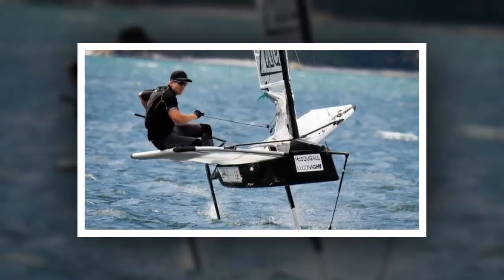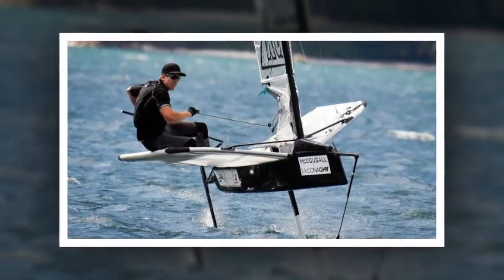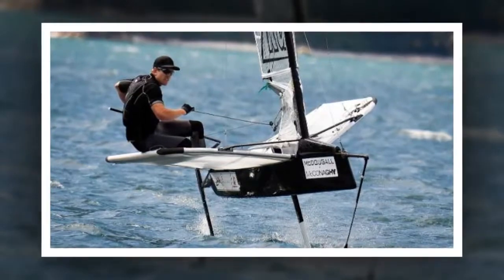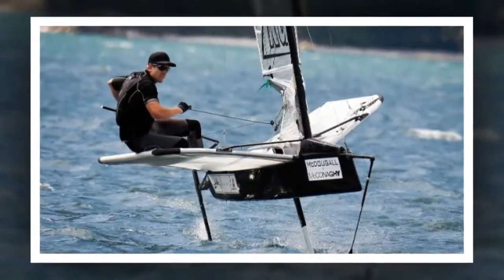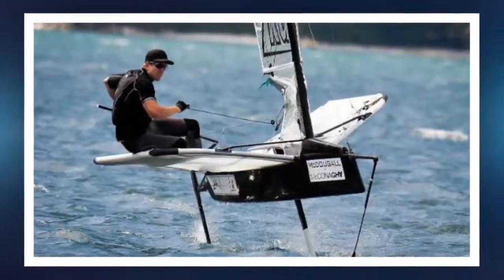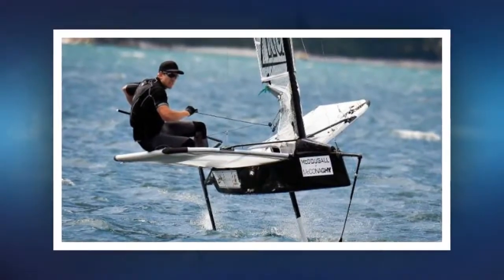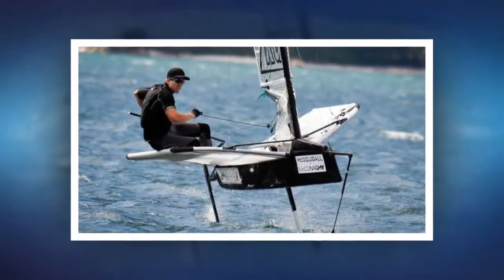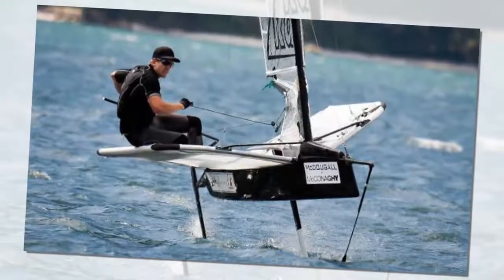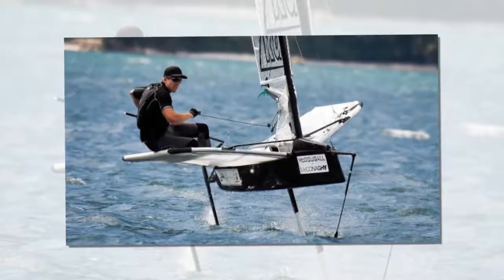Unlike Bermuda, syndicates can build two boats as a way of improving their performance. The design rule will be confirmed on March 31, with the first boats launched in April 2019 and the second boats launched from February 1, 2020. They will be used in six warm-up regattas over 2019 and 2020, with Team New Zealand mixing it up against their challengers in those regattas. Team New Zealand can only race their own two boats against each other once the official defenders series begins in Auckland in January 2021.